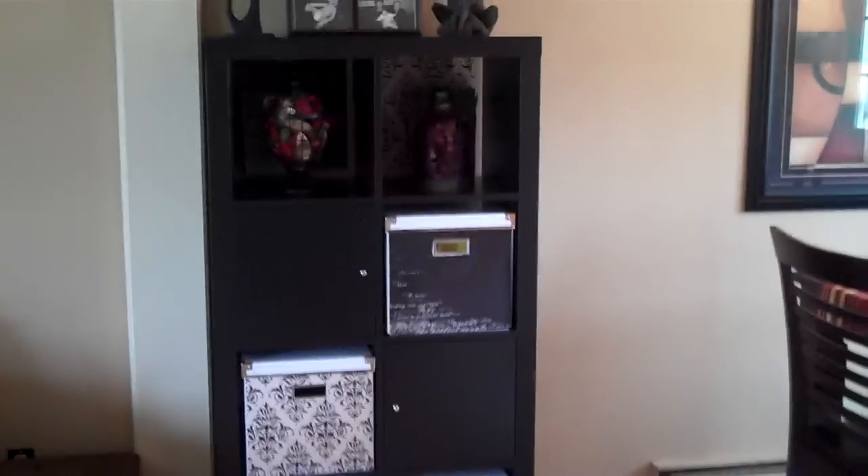Anyway, next time you're at IKEA consider getting one of these super cool $80 functional bookshelves — love them! That's your tip of the day, we'll see you next time!